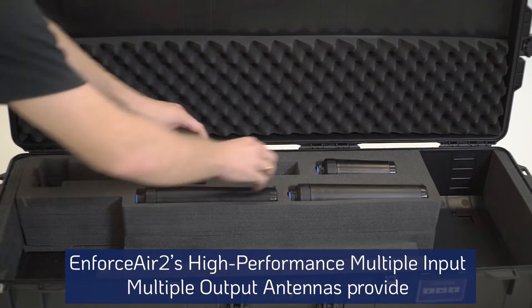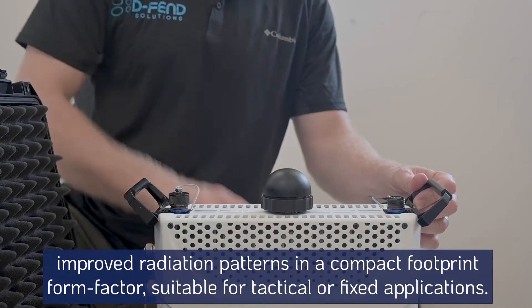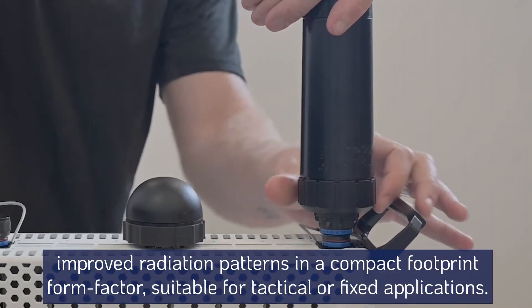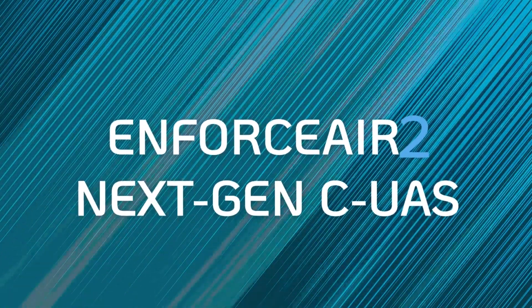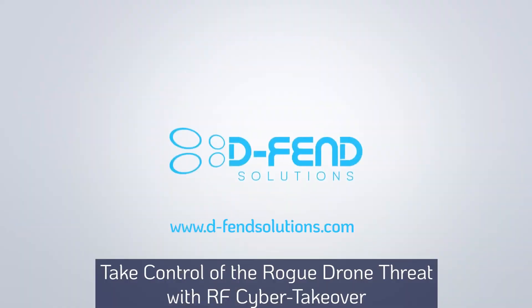EnforceAir 2's high-performance multiple input-multiple output antennas provide improved radiation patterns in a compact footprint form factor, suitable for tactical or fixed applications. EnforceAir 2: next-generation counter-UAS. Take control of the rogue drone threat with RF Cyber Takeover.